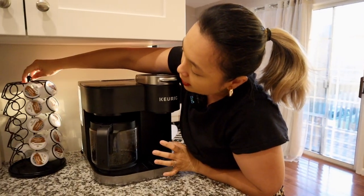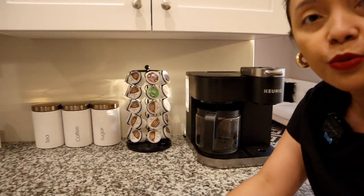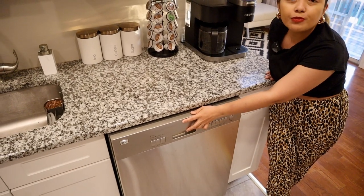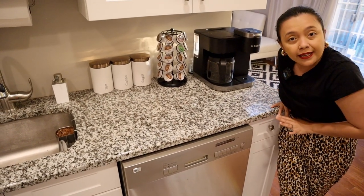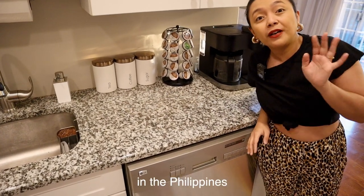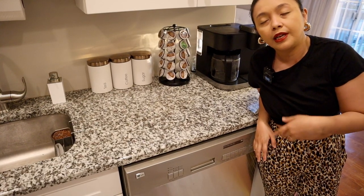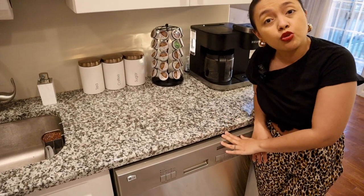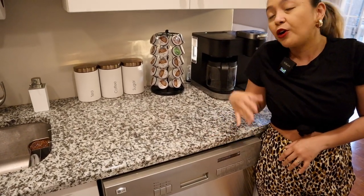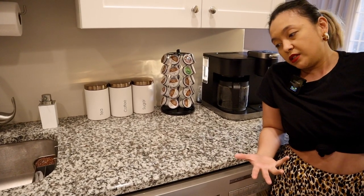Ito yung mga coffee K-cup pods namin for this one. Before I forget, we also have here our dishwasher, which is probably the appliance that we don't really use at all. Dahil nga, guys, sa Pinas wala tayong mga ganito. But dito, this is regular — it's a regular thing. Normal lang na halos lahat ng apartments merong dishwasher na hindi talaga namin ginagamit. Kasi mga Pinoy tayo, dalawa lang kami — it's just the two of us. So either me or my husband just wash the dishes.